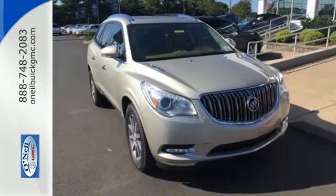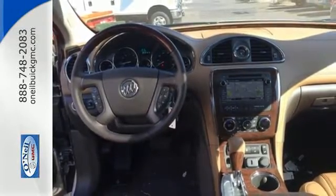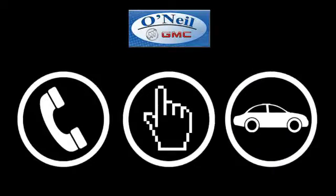No matter the moment, make the most of it with this Buick Enclave. Test drive it today. Call, click, or stop in today.